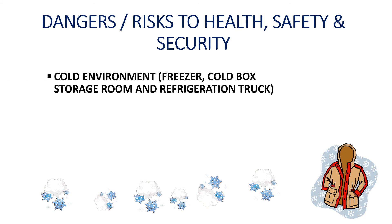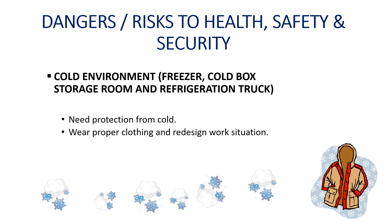For cool environments such as freezers, cold box storage rooms, and refrigeration trucks, retail personnel need proper protection from the cold. There are health hazards associated with exposure to cold, hence retail personnel need to observe the early signs of overexposure, wear proper clothing, and follow safe work practices when working in cold temperatures. It is important to alternate working in cold areas with working in areas that are warm and heated.